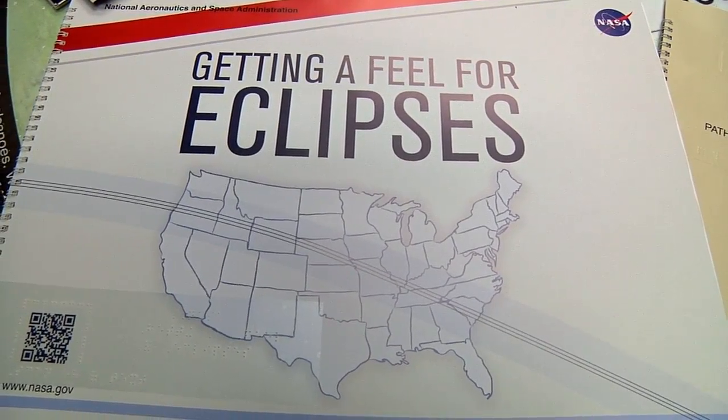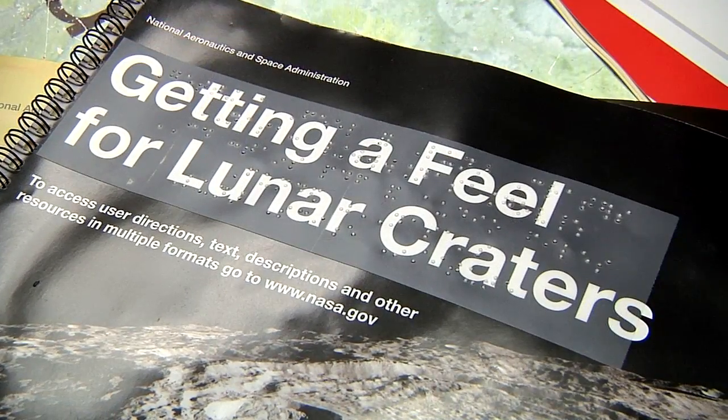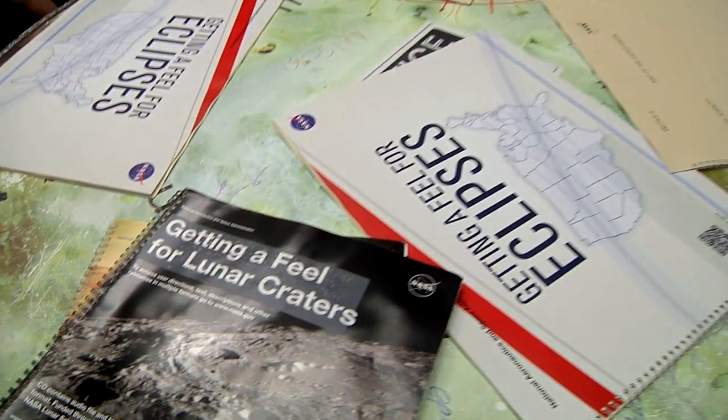The Eclipse Tactile Guide is the latest in the Braille book series, following 'Getting a Feel for Lunar Craters' and 'Exploring Mars.'